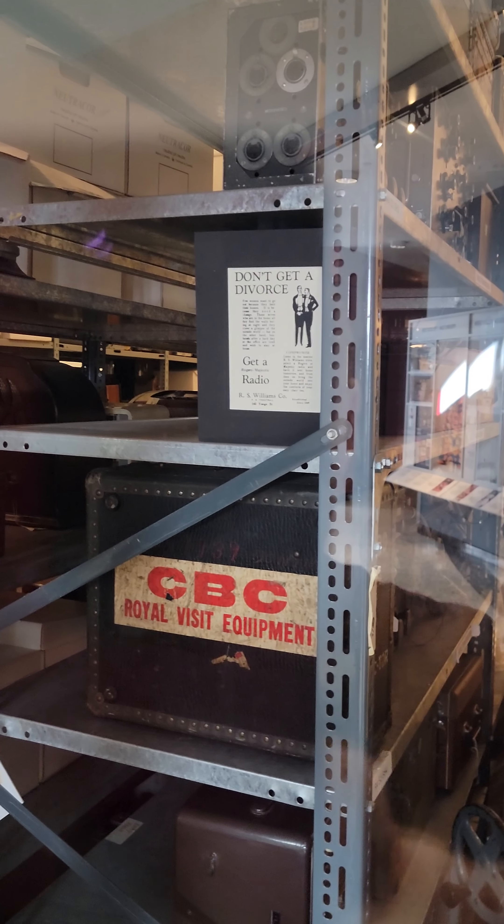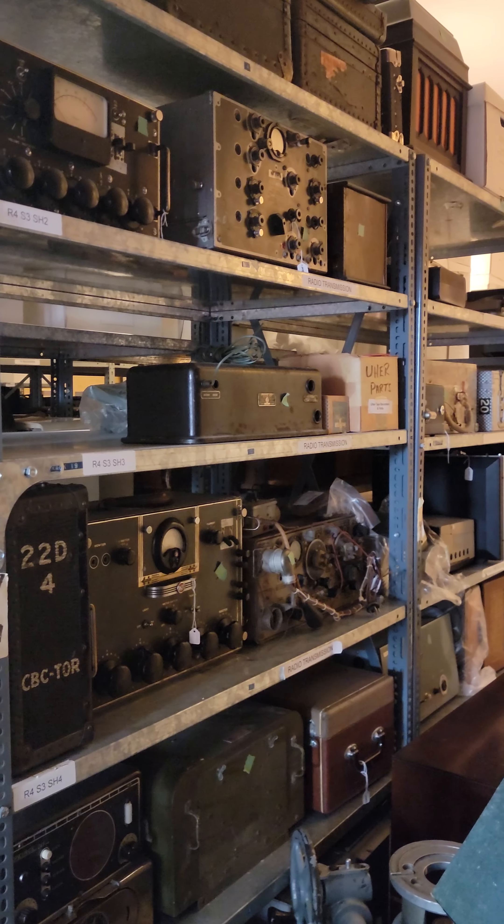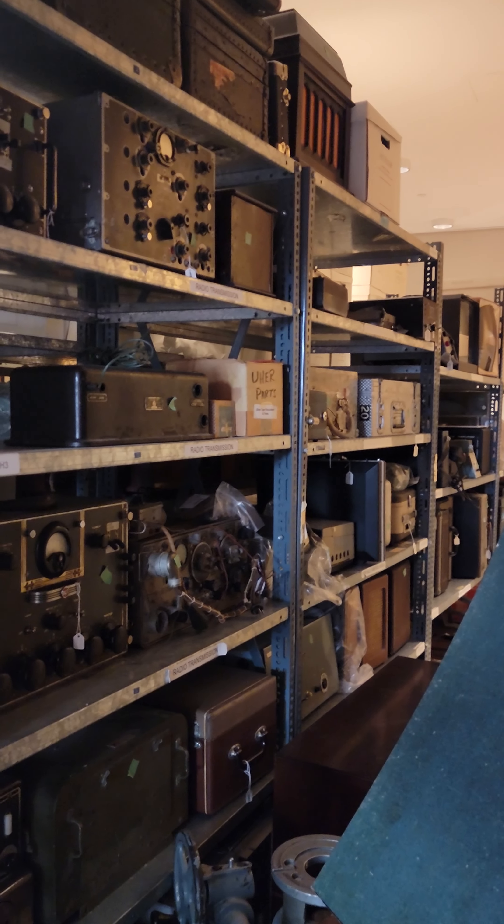I'm pretty thrilled. Anyway, there you go — isn't that incredible? The gear they've just got in their storage room. It's always worth it.